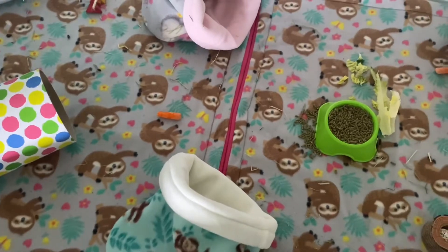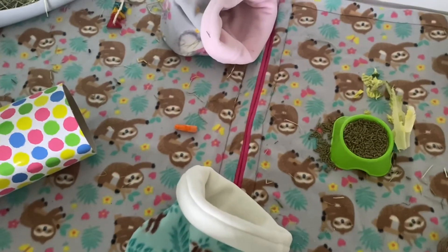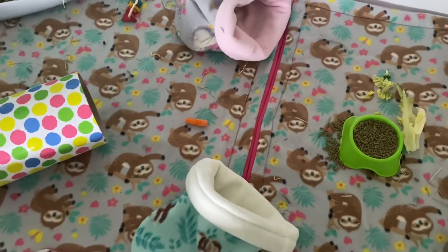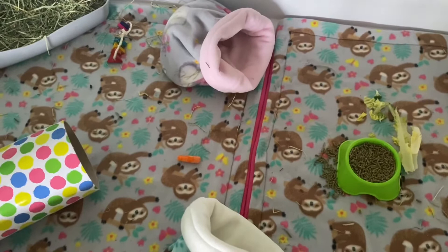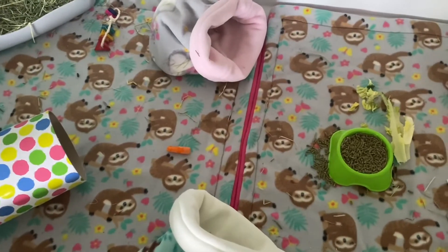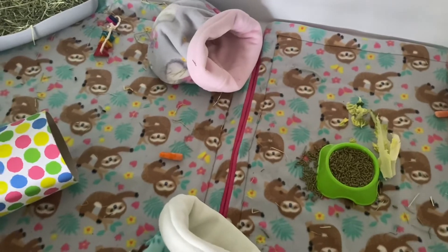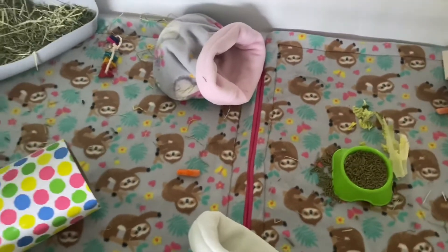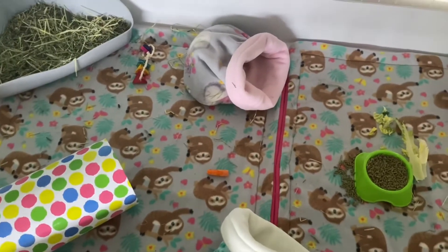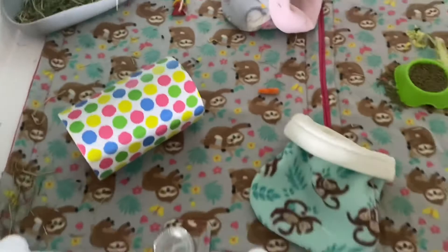I had to give her a bath, but I don't want to be constantly bathing her because they don't need frequent baths. I am expecting to give her baths more than you normally would with a guinea pig, but I don't want to give her five in a day — it would make her associate me with something bad, and I'm trying to tame them right now.